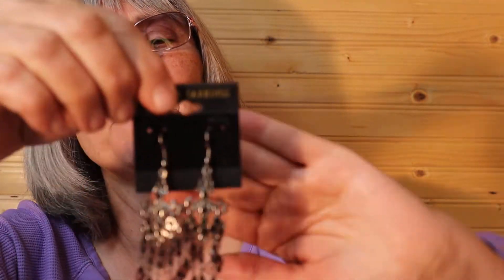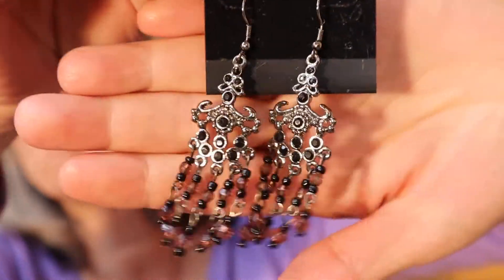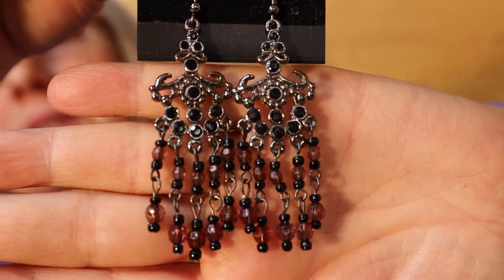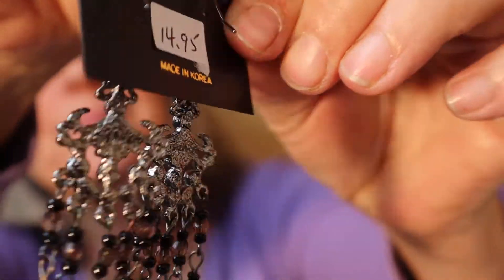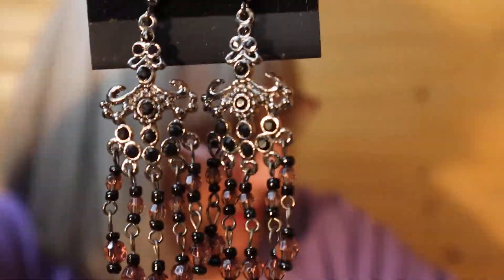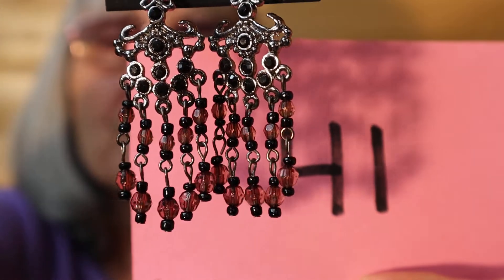I have a pair of pierced earrings here. The original price was $15 — these are from the store that I bought out in Ontario. I'll show you the back. So these pierced earrings are going to be $8, number 41.